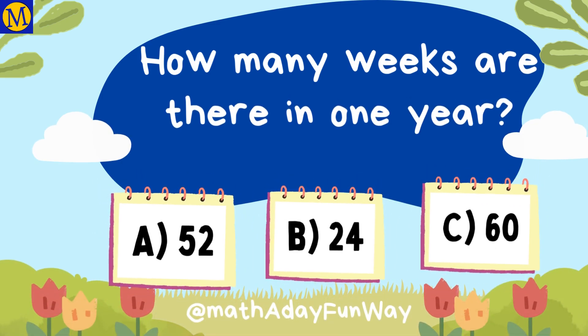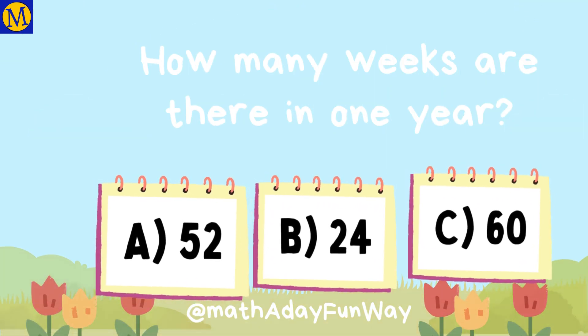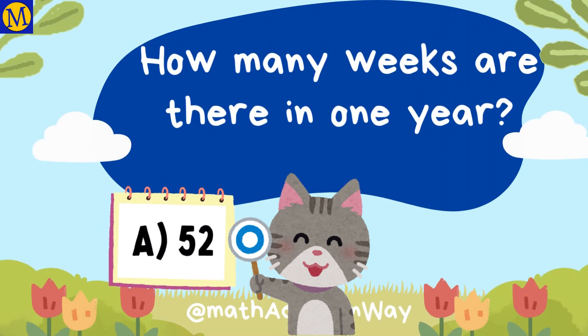How many weeks are there in one year? 52 weeks in a year.